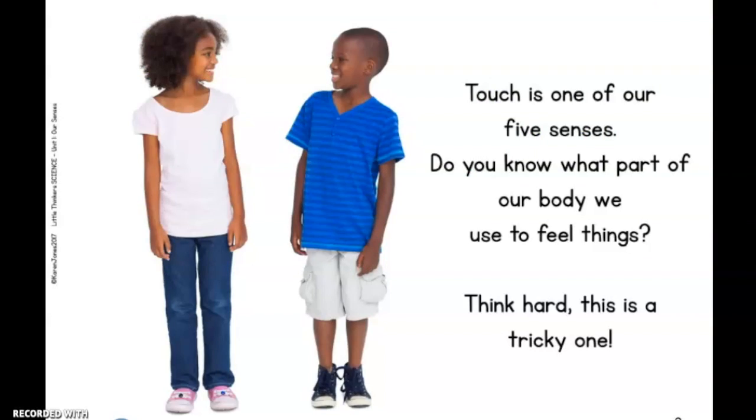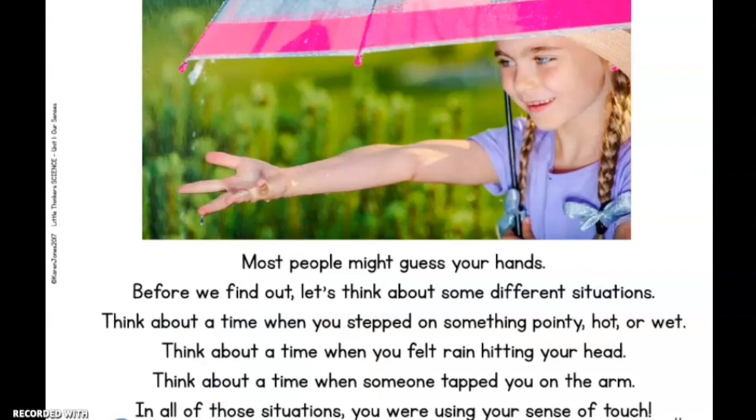Touch is one of our five senses. Do you know what part of our body we use to feel things? Think hard — this is a tricky one. Most people might guess your hands. Before we find out, let's think about some different situations.